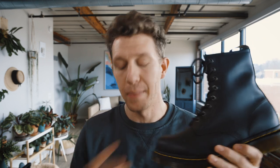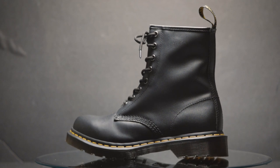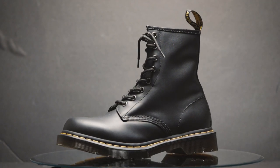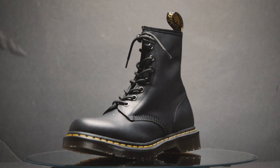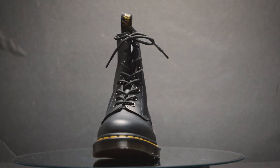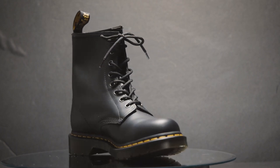The Doc Martin 1460 on the other hand is much more of a combat boot compared to the Timberland's construction boot aesthetic. It comes in a flat matte black leather and then it has this almost translucent sole at the bottom, and of course the iconic yellow stitching — that's how you know this is a Doc Martin. Unlike any other boot, this is just one-of-a-kind. You can spot across the street whether someone's wearing a pair of Doc Martins, just like you would with somebody wearing a pair of Timberlands.